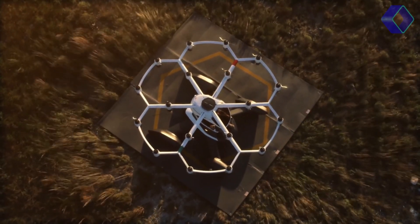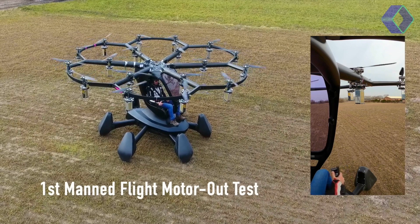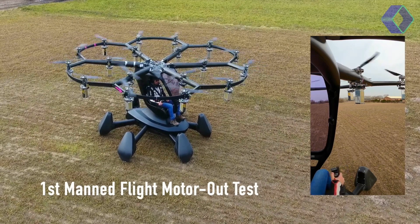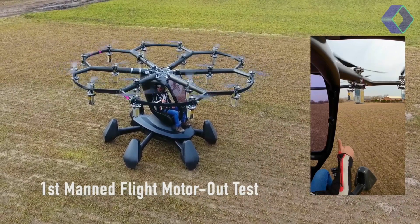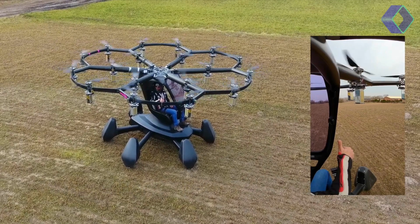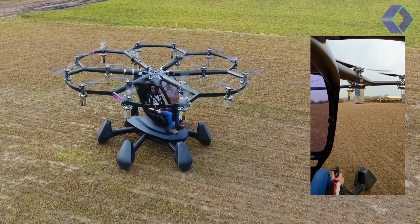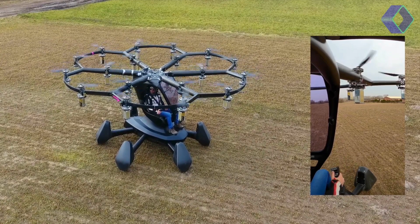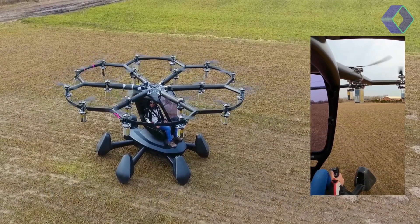Flying HEXA is an experience like no other. It's designed to be simple, intuitive and accessible. With a triply redundant autopilot computer and a single three-axis joystick, piloting HEXA feels natural from the first moment. For those looking for an even more effortless experience, the 'Look Mom No Hands' mode allows for control through a seven-inch touchscreen, making the joy of flight accessible to all, regardless of their flying experience.